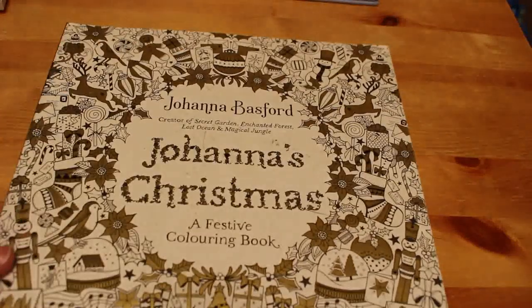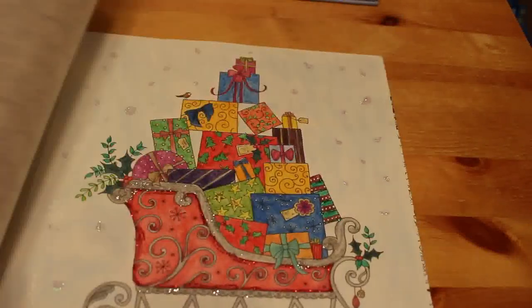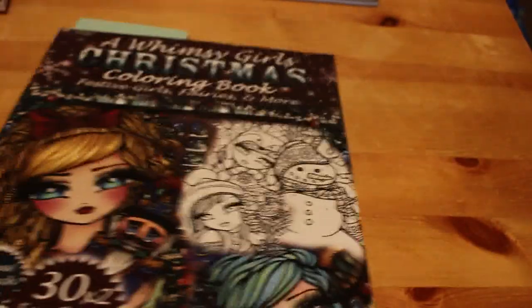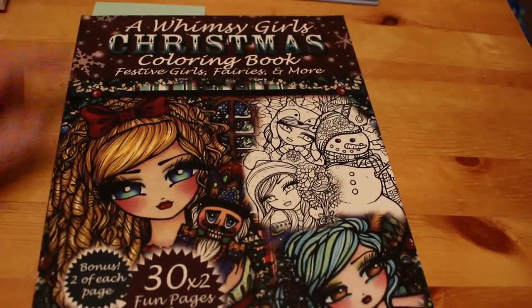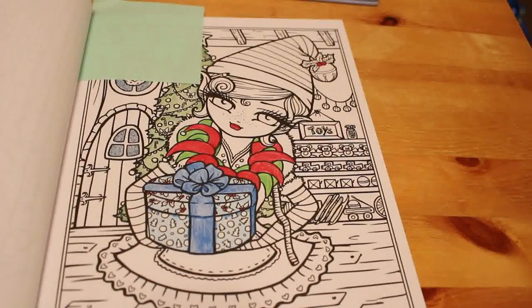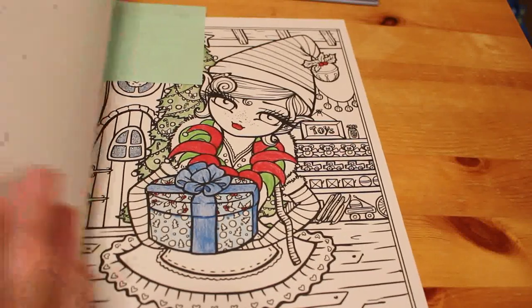The Christmas book I've done the most in — and probably the book I've done the most in overall — is Johanna's Christmas. As you can see my cover's getting a bit worn but I have done a few pictures in it, and I already know which one I want to do next. The next one is Hannah Lynn's A Whimsy Girl's Christmas. I have a work in progress from last year — that's why there's a green piece of paper in it marking the one I've started but haven't finished. I've only done a tiny bit of it so I'm going to try and finish that one.